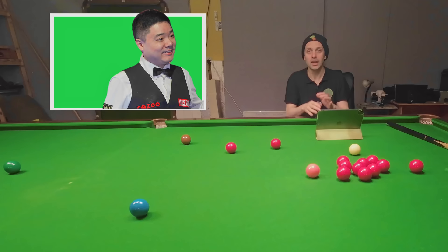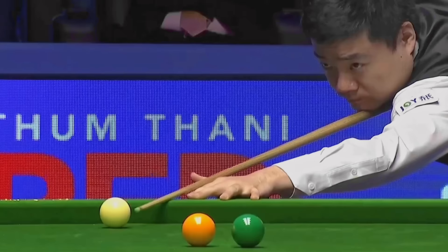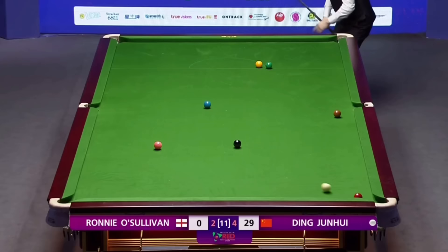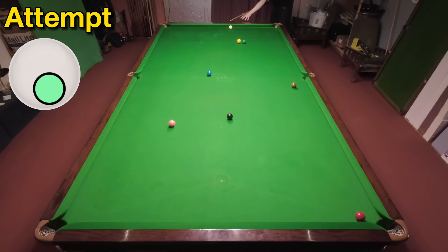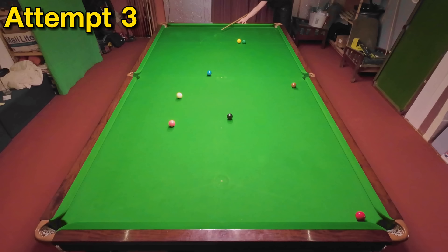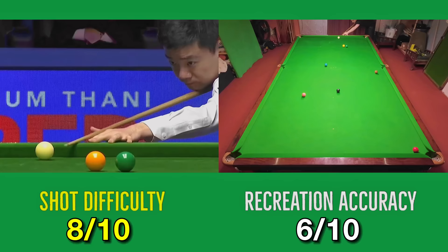Ding Zhonghui escapes from a snooker at the Six Reds World Championships that he was left in by, once again, Ronnie O'Sullivan. Ding manages to screw the cue ball off the cushion potting the red over the corner pocket. This was a great shot and helped Ding to go on and win the match and eventually the tournament. This is difficult to judge because the backspin helps the cue ball straighten up off the cushion, so I don't really care that I've potted it top cushion first — I wasn't really supposed to anyway.